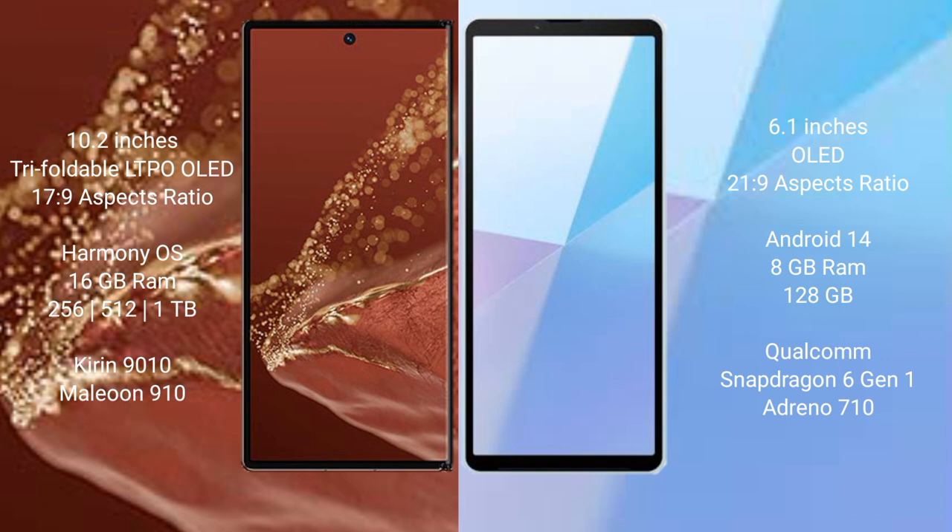The Huawei Mate XT Ultimate runs on the HarmonyOS operating system. The Sony Xperia 10 Mark 6 runs on the Android 14 operating system.